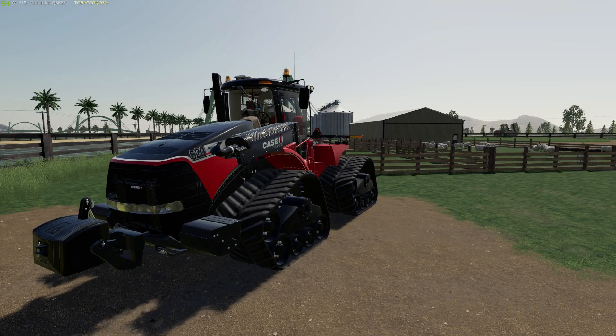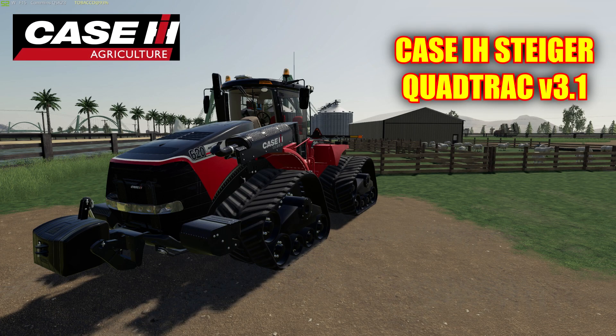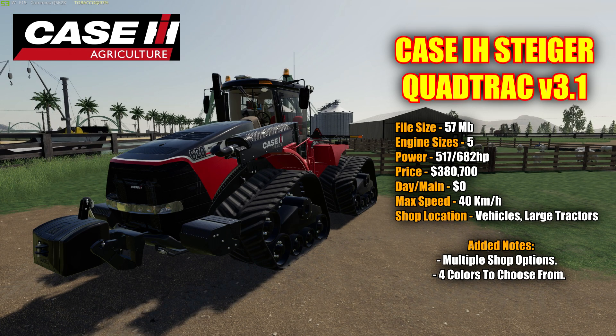Let me start off by saying I love this tractor. This thing is super powerful, it looks great, runs great, and this is quickly becoming one of my favorite tractors. This is the Case IH Steiger Quad Track version 3.1 tractor, with a file size of 57 megabytes.